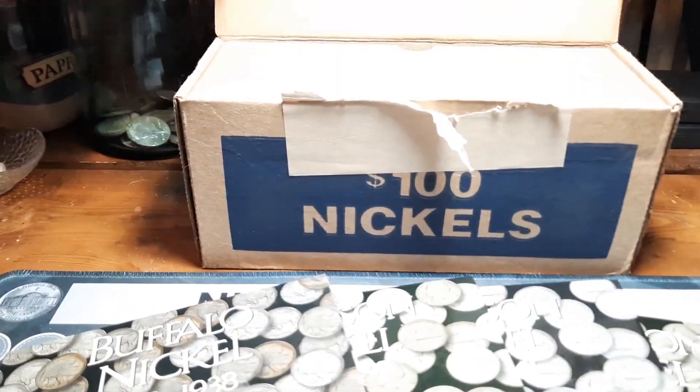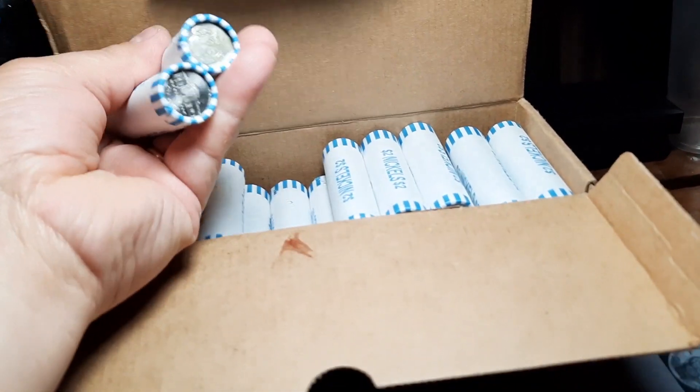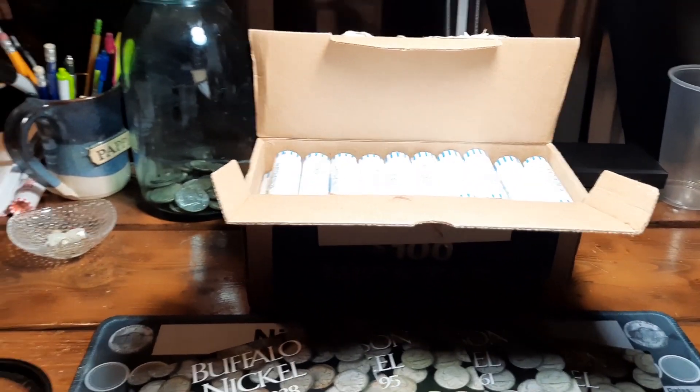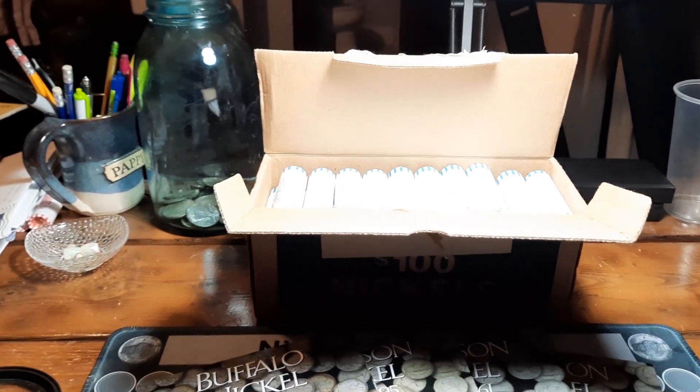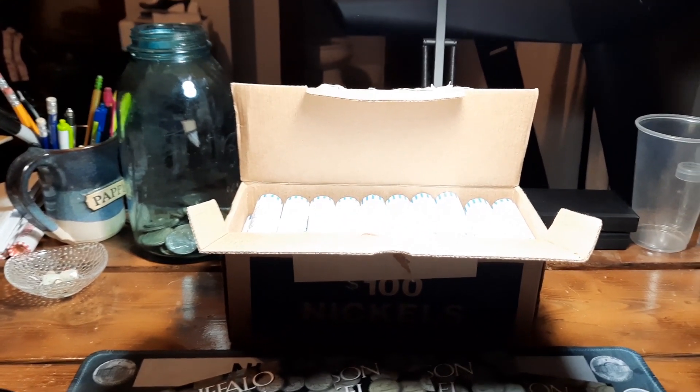So we'll pop this box open. We do have circulated nickels, and a lot of newer ones also. But we'll see what we find. If we need to we'll get into a second box. I'll bring you back in when we hit the first find.